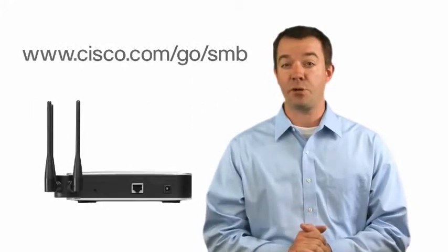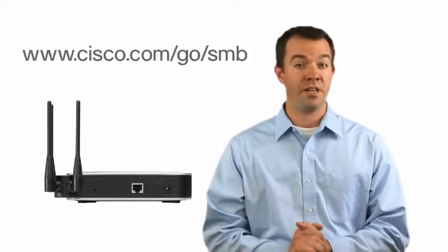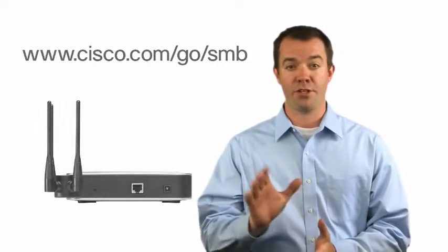For more information, please visit our website at www.cisco.com/go/SMB. And thanks for watching.